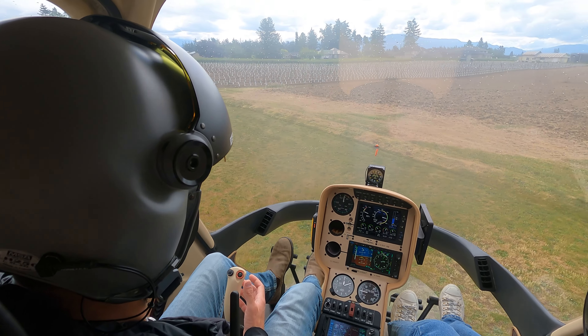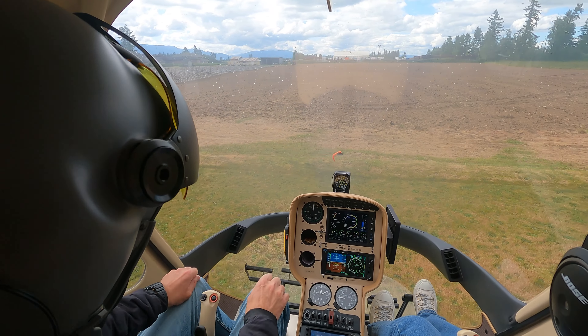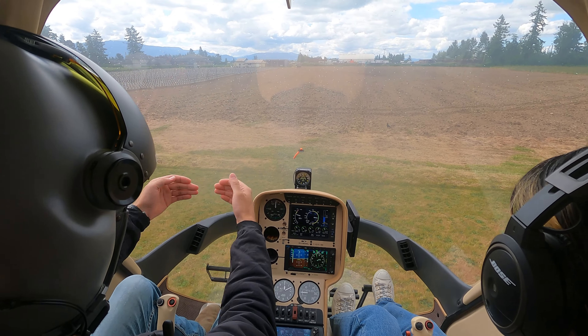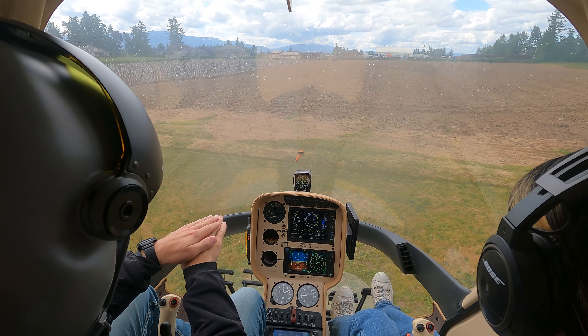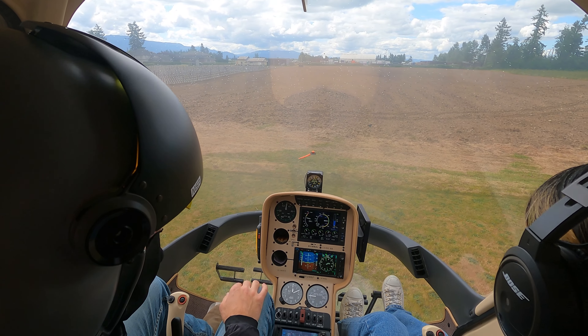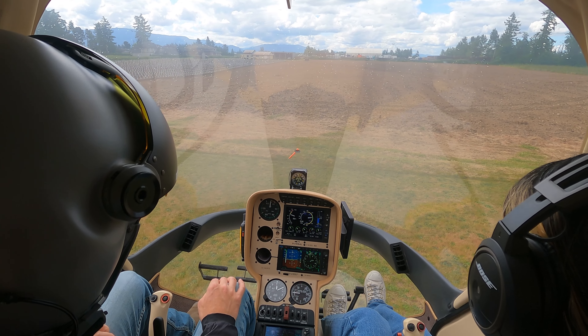So for this, before we call, our departure is going to be — obviously we have a clear field, but then there's some tall obstacles. We might not get to 45 knots before that, right? So what we're going to do is climb over our spot, and then start nosing forward, making sure we don't stop climbing there. Okay, so you can call ready when there's a gap on the radio.